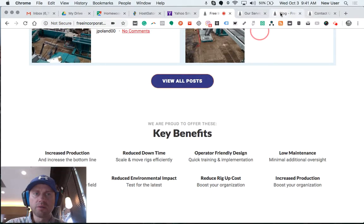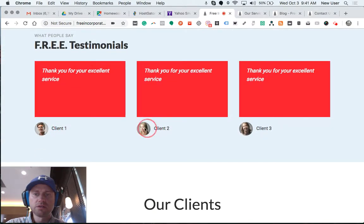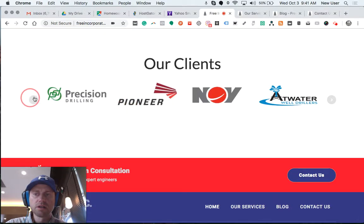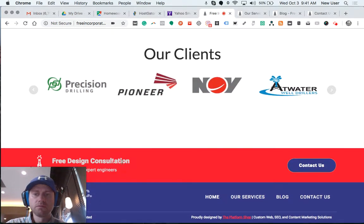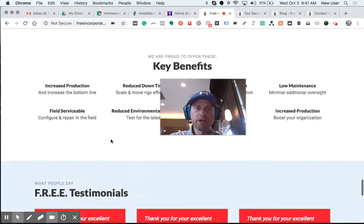Here are the key benefits, followed by testimonials and a client logo carousel slider. There's a sub-footer call to action for a free design consultation with a click-here-to-contact-us button. The footer includes the company logo, menu, and copyright information.